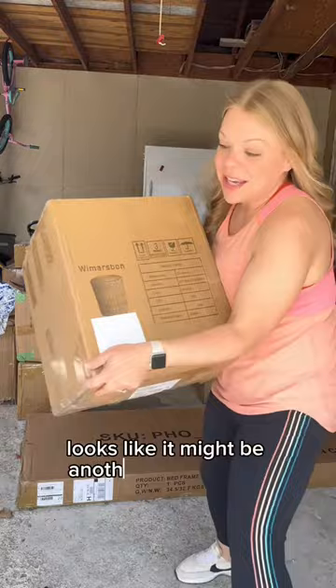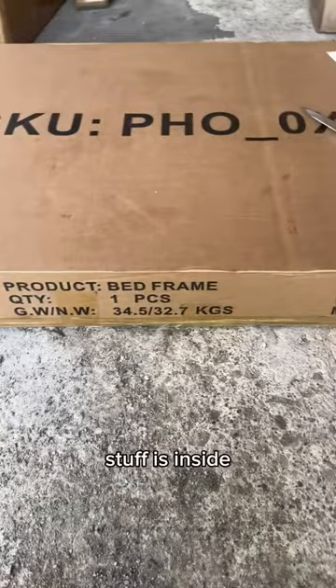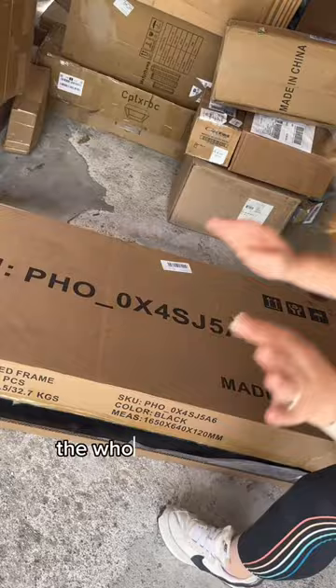Looks like it might be another one of those really cool boho ottomans — yes! This one says it is a bed frame. I'm just going to open it up to see what kind of stuff is inside. That is so epic — the whole bed frame is inside the headboard.